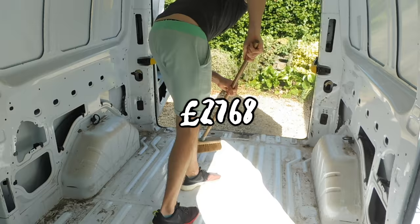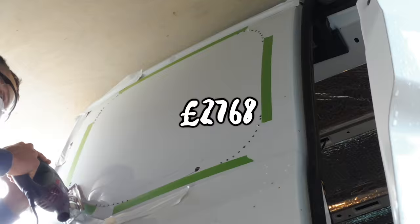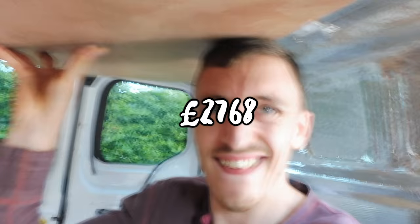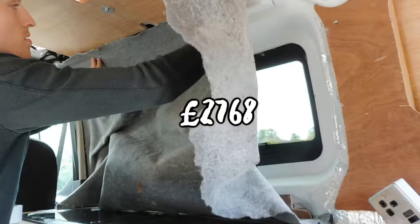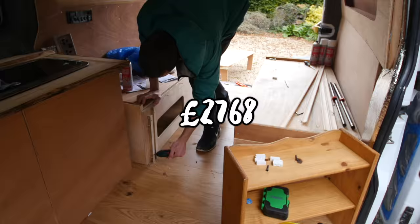But if you just look at how much it costs to convert it, I spent my money on brand new, good quality parts and managed to convert a completely blank van for only two thousand seven hundred and sixty-eight pounds — which I think is a pretty damn good deal. You could still save more money with secondhand parts or a bit more shopping around, but I'm definitely not miffed. That price for the whole conversion seems great to me.